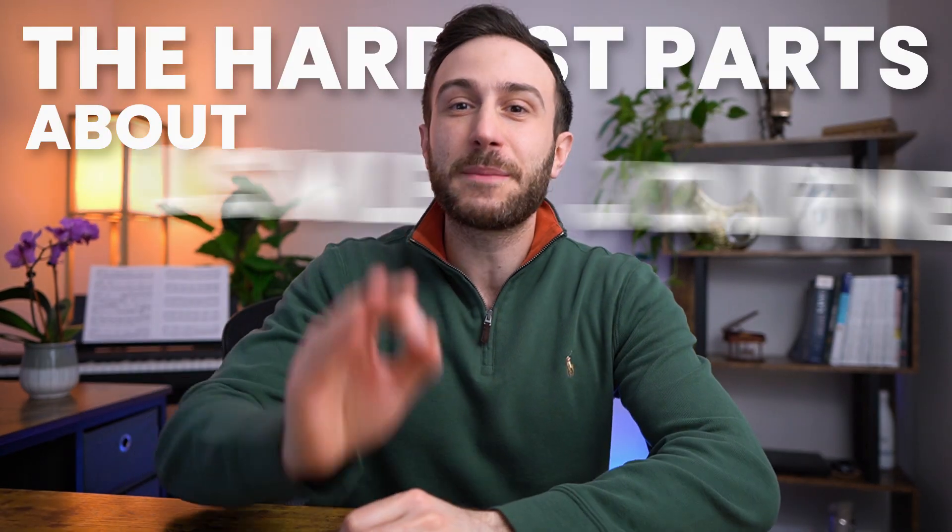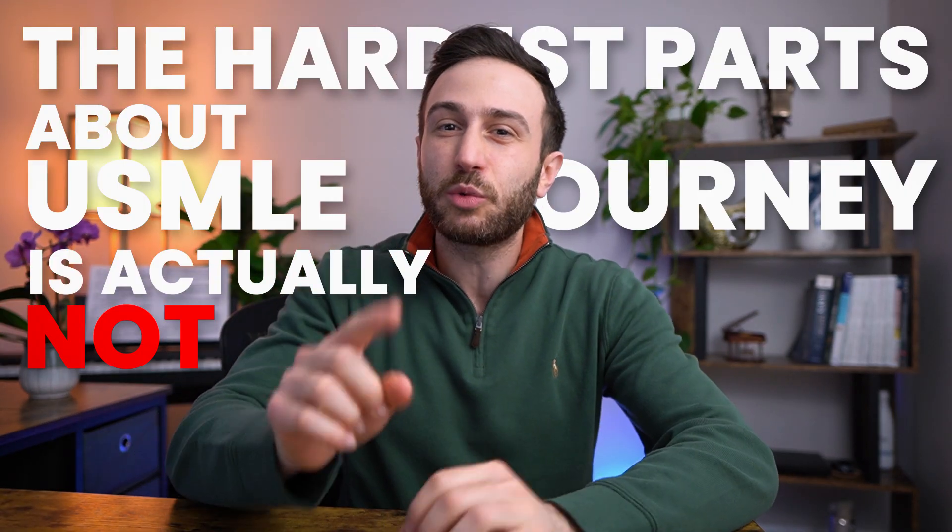The hardest part about the USMLE journey is actually not what most people think. People usually assume the hardest things are the USMLE exams, visa status, or just being an IMG. However, going through this journey myself as an IMG matching to plastic surgery, I found other things to be the hardest parts.